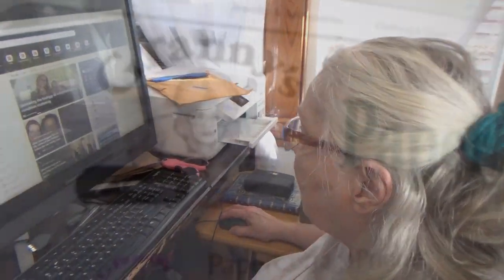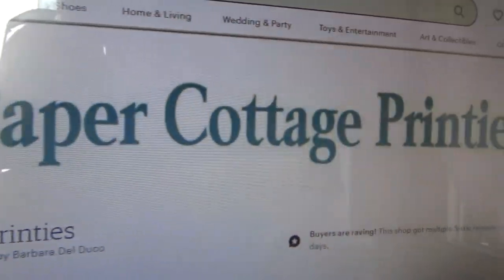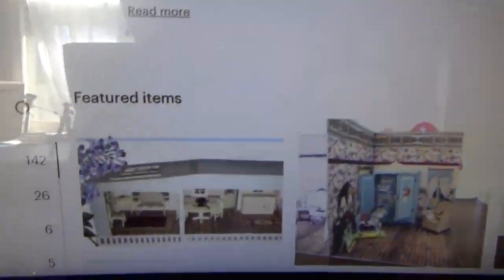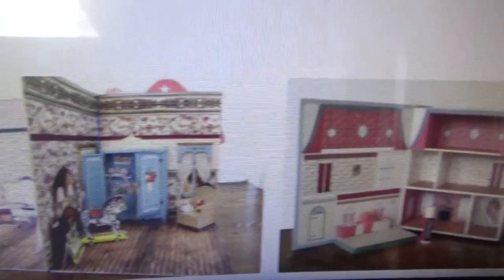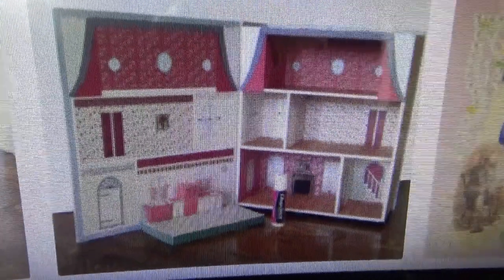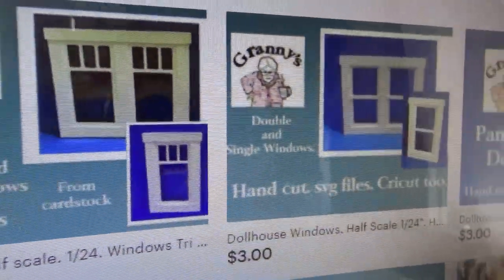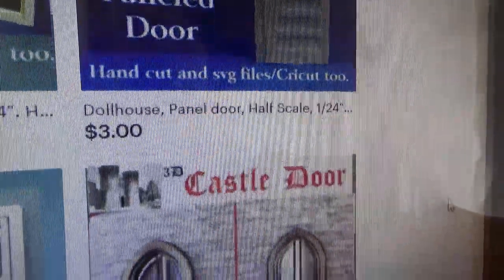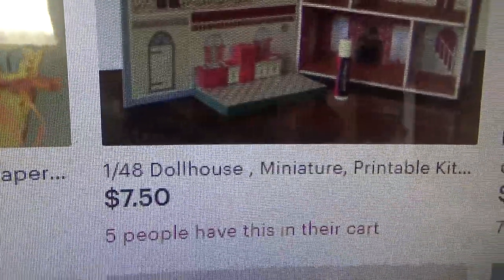Make sure to check out Granny's, which is actually Barbara's Paper Cottage Printies, and you can get some of the great things that we've seen today. She still has her beautiful camper on there — here's that gorgeous house, so much fun to play with. Barbara also has a great assortment of doors and windows. This has been the latest project I've seen her work on — check out this castle door, amazing. And her prices are pretty unbeatable.